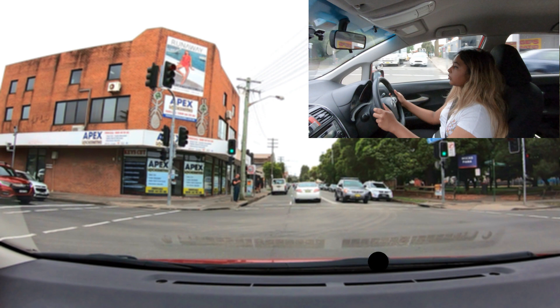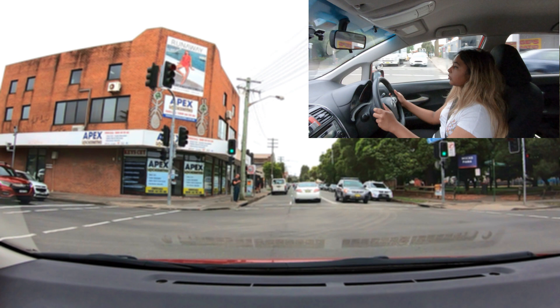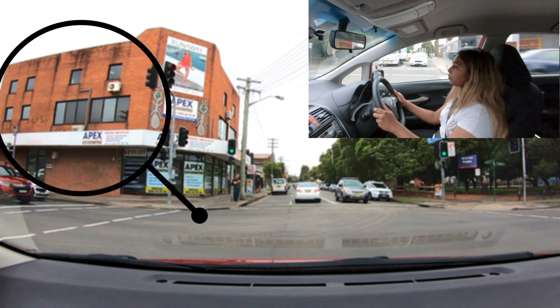It doesn't matter if the light changes to amber now because she entered the intersection when the light was green. There is no penalty for continuing through the intersection — in fact, she is required to do so, and the red light camera will not catch her.